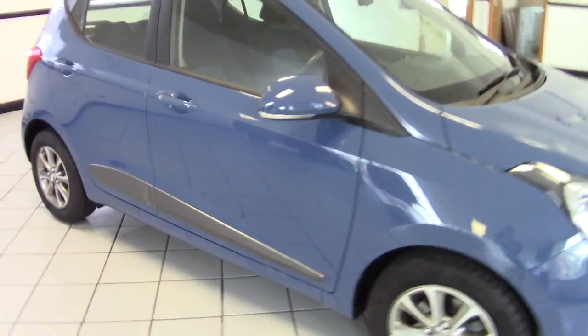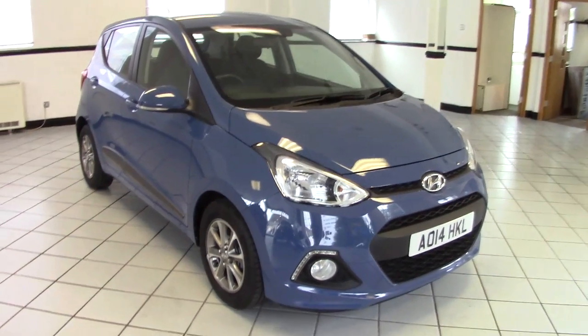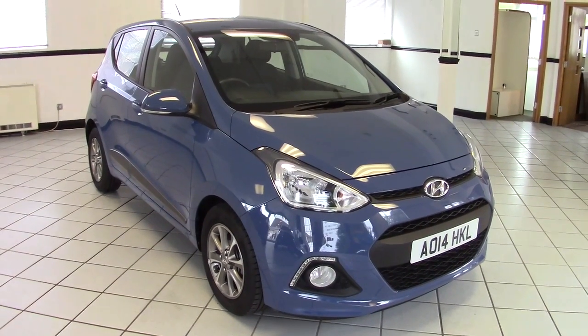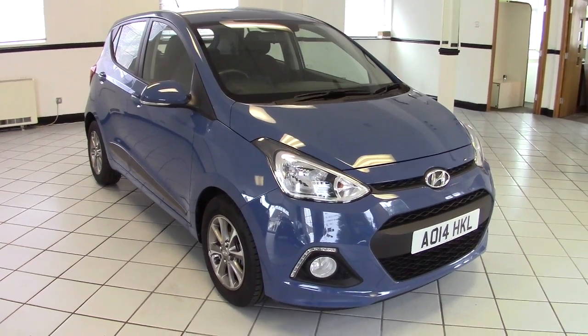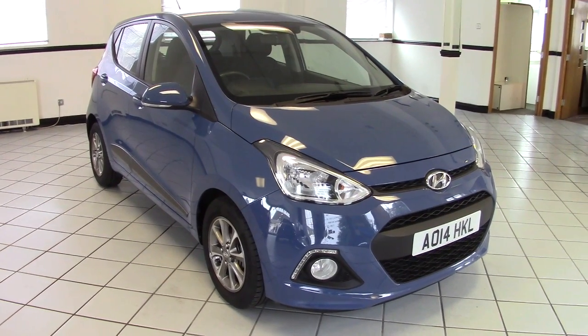So there we go — that's the 2014 Hyundai i10 1.2 Premium. A very low mileage, just 4,000 miles — a really, really nice little car. Please contact us via the website to arrange a test drive, and thanks for watching.